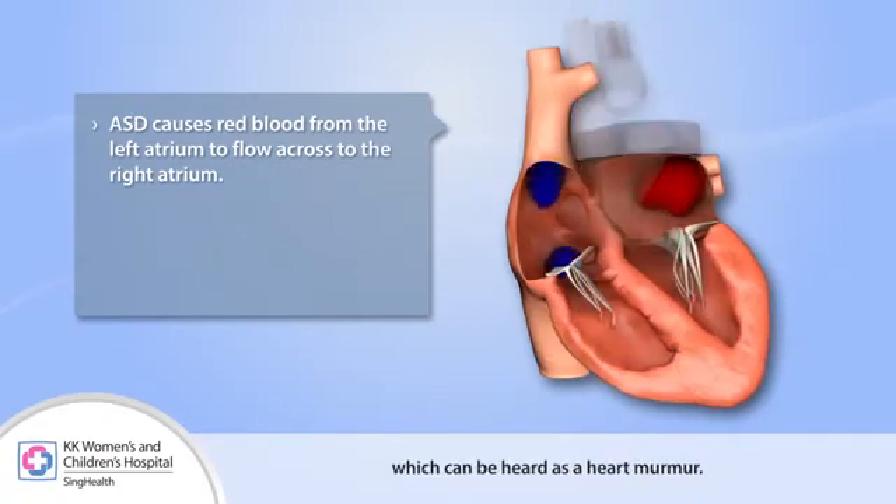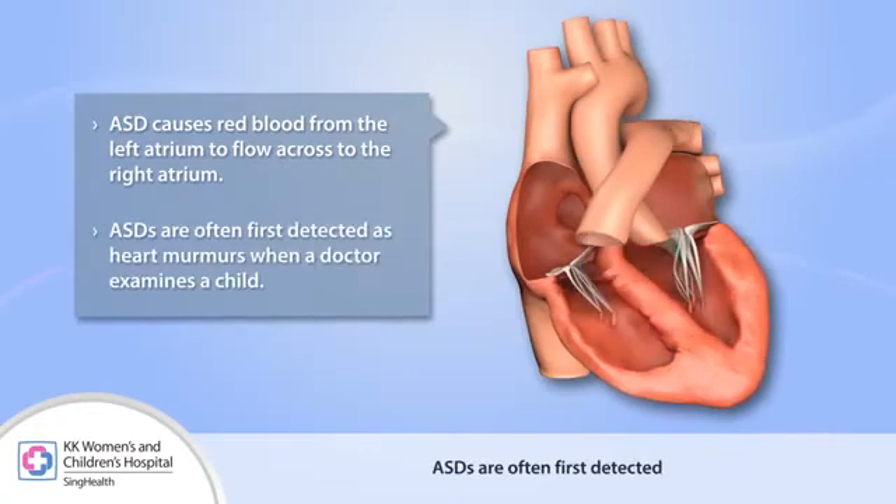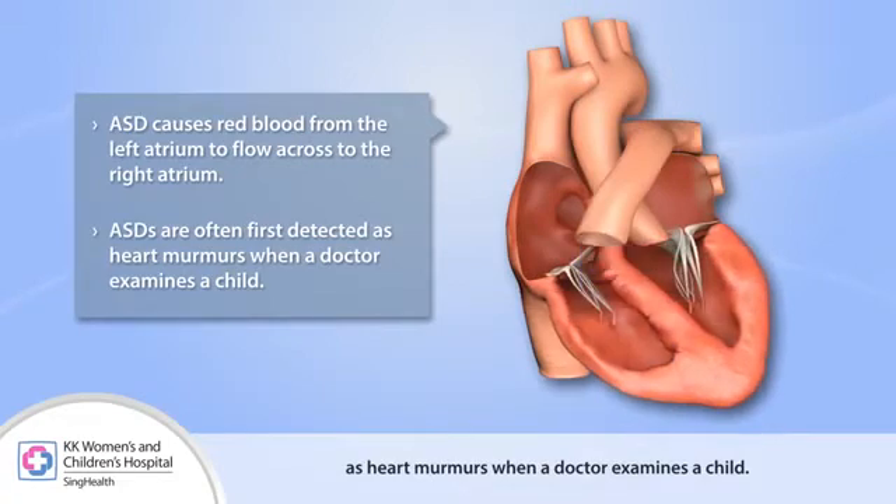This causes increased blood flow to the lungs, which can be heard as a heart murmur. ASDs are often first detected as heart murmurs when a doctor examines a child.